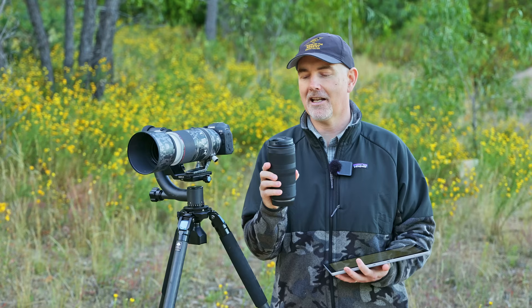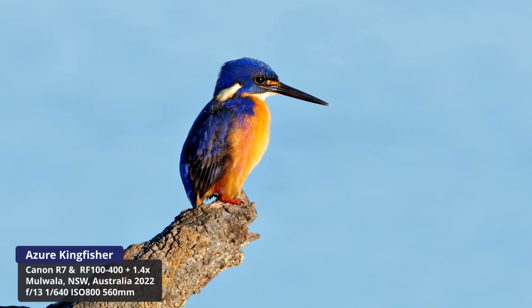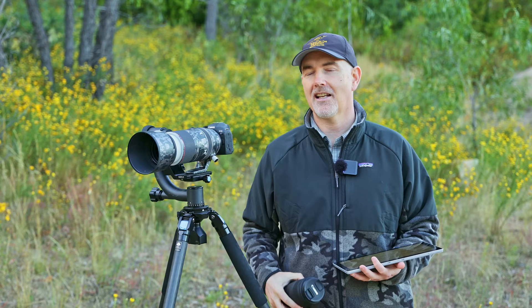On the R7 it's not too bad, but you may consider adding a 1.4 converter — that's what I did, enabling me to capture this Azure Kingfisher. I like using it with the 1.4 converter because it made it a 140-560mm at f/11 — pretty slow, but still a good range at such a good price.